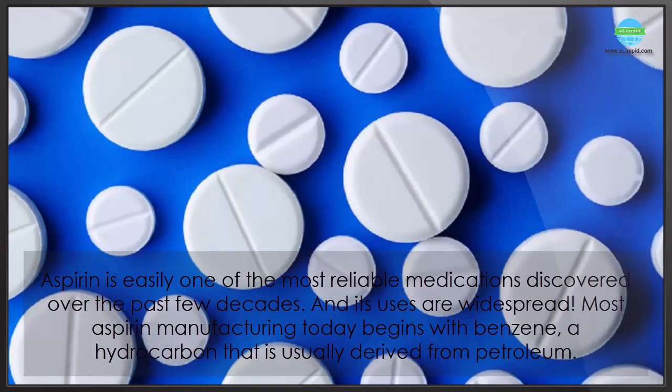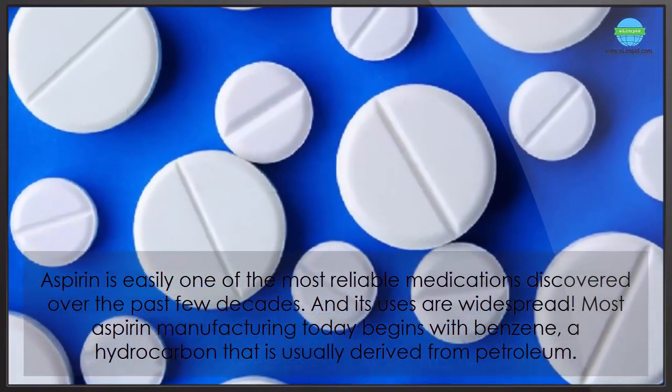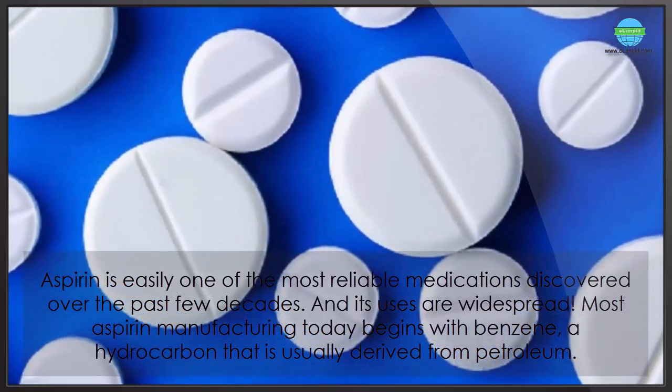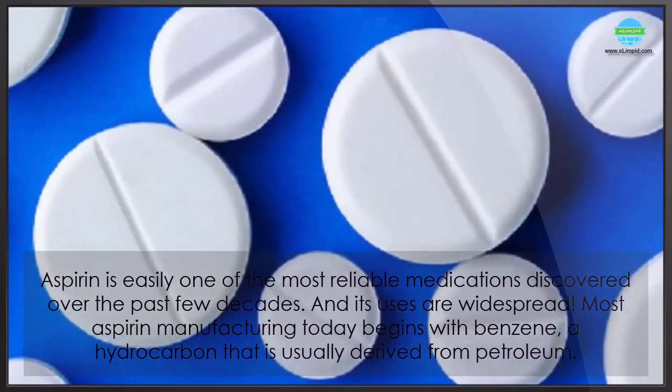Aspirin is easily one of the most reliable medications discovered over the past few decades, and its uses are widespread. Most aspirin manufacturing today begins with benzene, a hydrocarbon that is usually derived from petroleum.